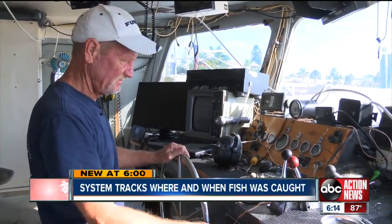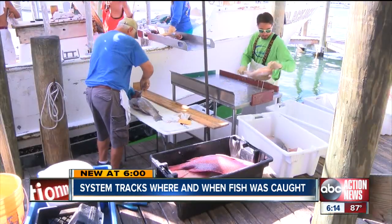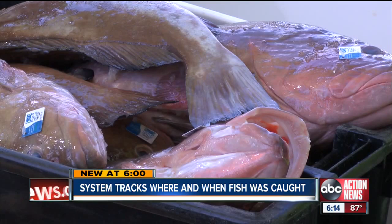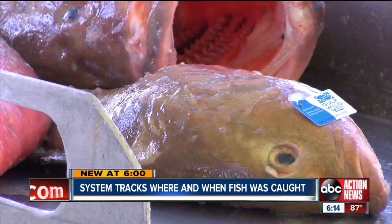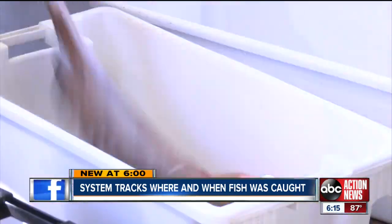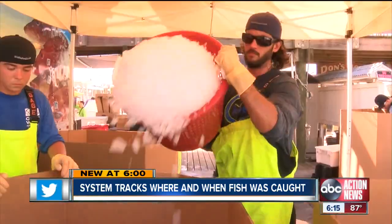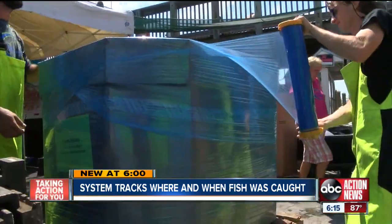Now he's again based in Florida, and business is booming. They got about between 13 and 14,000 pounds of mixed black grouper, red snapper, red grouper, and scamp. The fish are taken from the boat, separated, weighed, boxed, iced, and ready to ship.